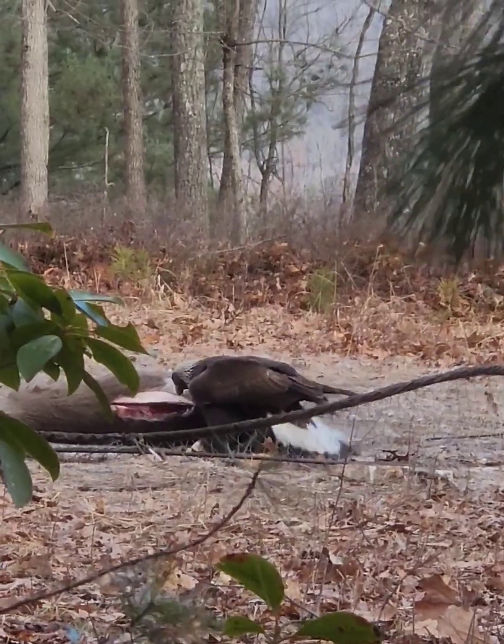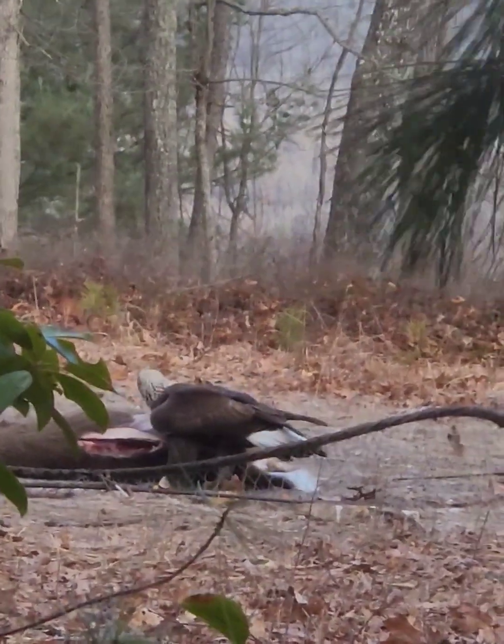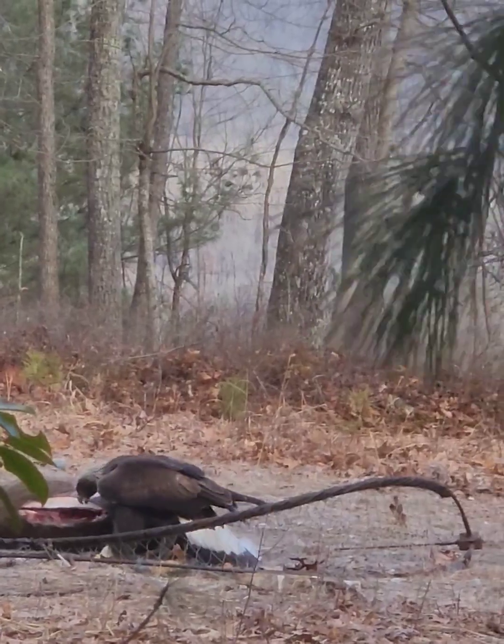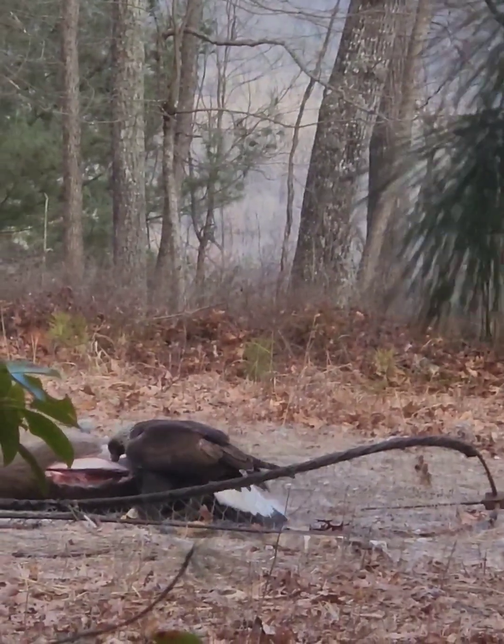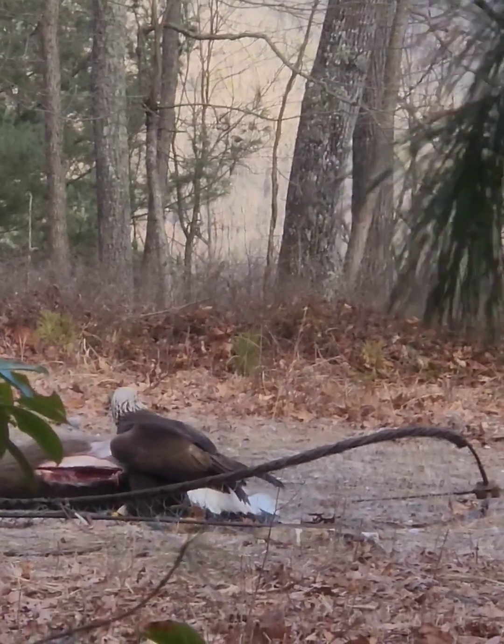Eagle trapping is very much like fishing. You've got to use a bunch of different techniques, such as water snares — we've tried using fish, leg hold traps, rocket nets, bow nets, all sorts of things.